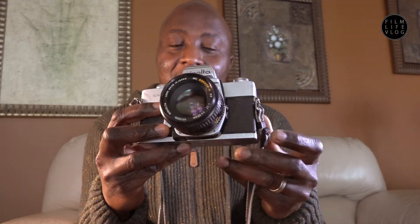I always encourage that if you have any comments, any feedback for me, or any suggestions for future videos, please feel free to put it in the comments section. Tell me what you think about this camera — if you have this camera, tell me what you think about it. I'd really appreciate it.